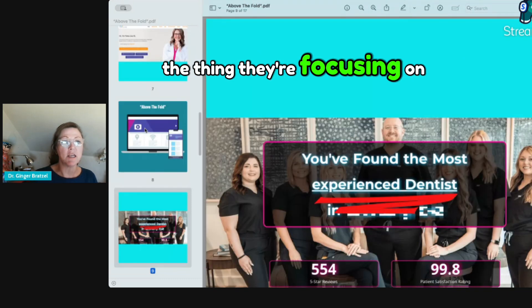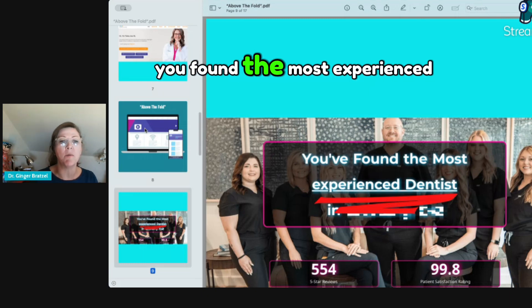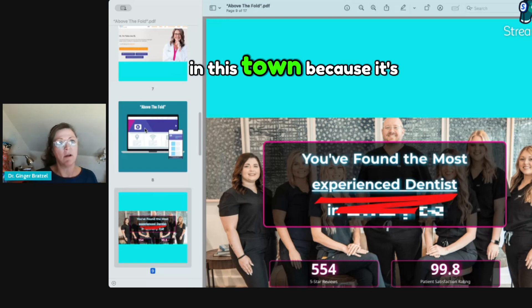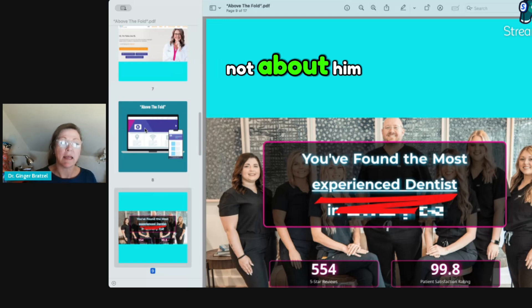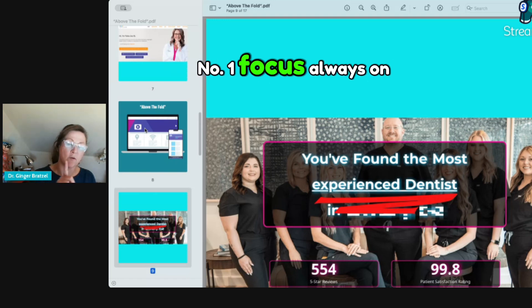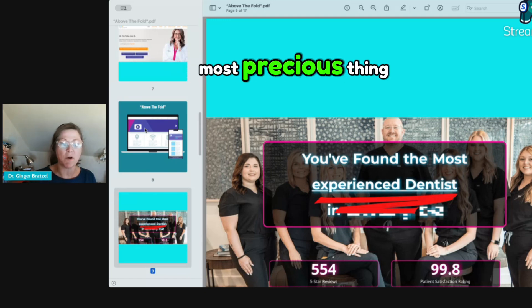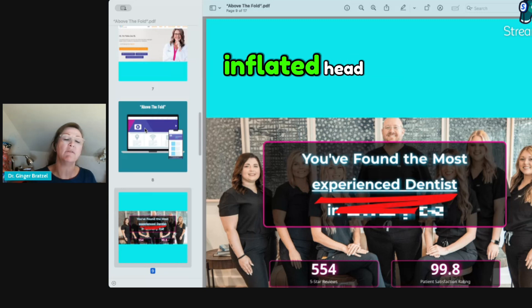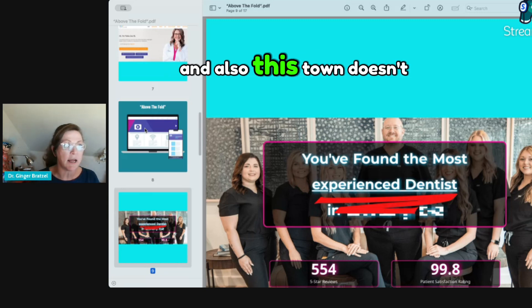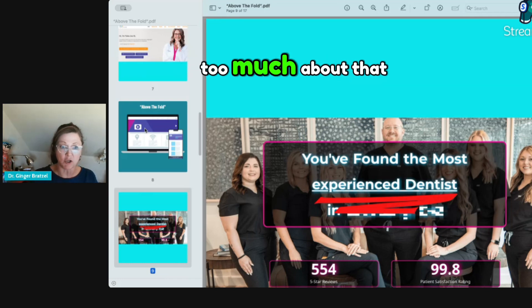This is a 'not' example. Right above the fold, it says 'you found the most experienced dentist in' — and I crossed out his name — 'in this town.' It's not about him; it's about the patients and clients. They need to be your number one focus always on your website. He's talking about his own inflated ego — nope. And also, this town doesn't have that many dentists, so I wouldn't be bragging too much about that.